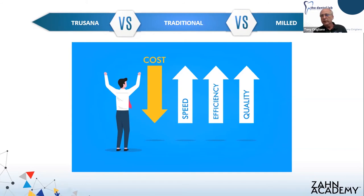Then we started milling in PMMA, and PMMA was great after doing wax and packing acrylic — it was a godsend. It's maybe not the strongest material, but it was much stronger than packing acrylic. It was a positive step over packing, but we believe that Trusana has now taken it to the next level and really has made the process of making a temporary much more predictable, much more cost effective, and gets you an excellent result with a quality restoration.